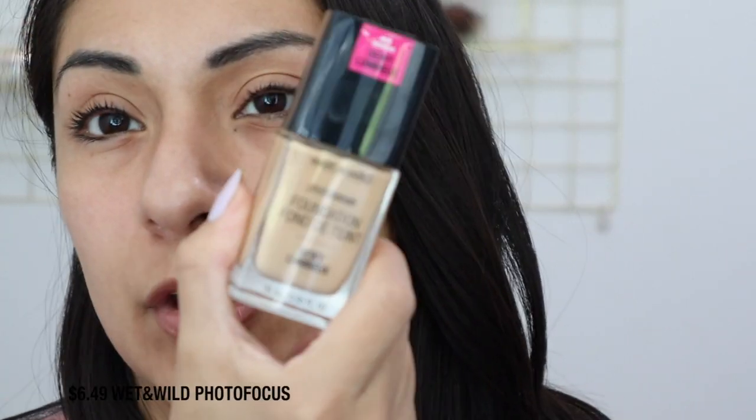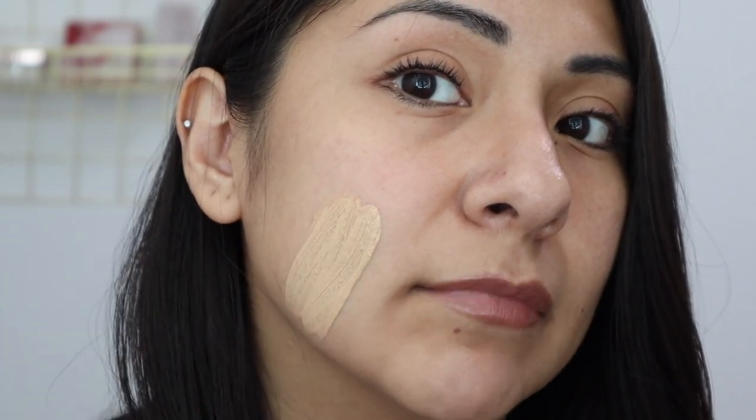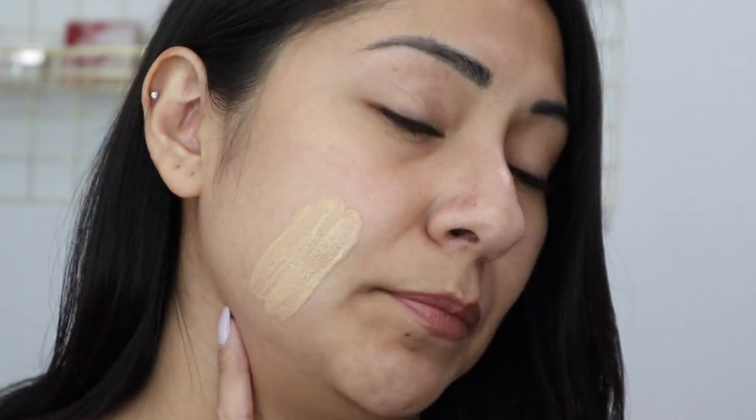Moving on to Wet n Wild — I have the Photo Focus Foundation in their dewy line. I wasn't a complete fan of their previous regular formula, but this one is actually really nice even considering I have oily skin. This is in the shade Golden Beige — I enjoy that it has a spatula. I think this is a really good shade for me. It does dry a little darker, so once it's fully oxidized it matches me really well.